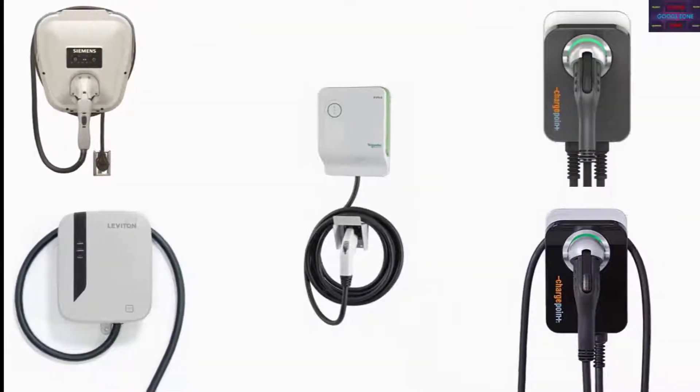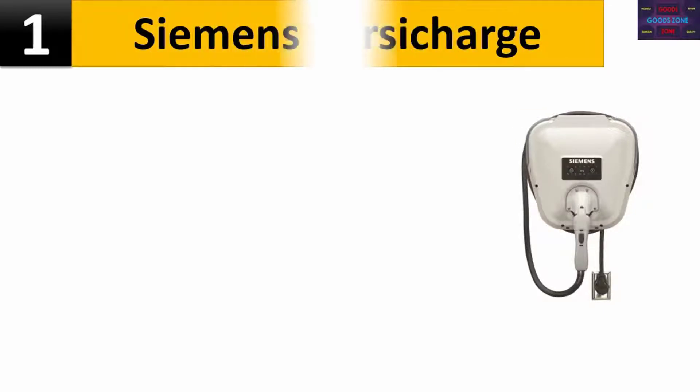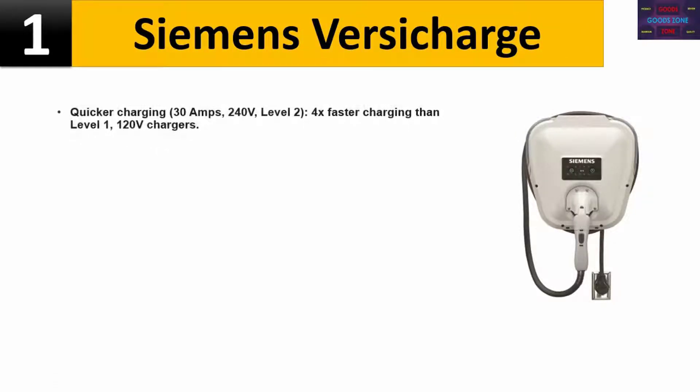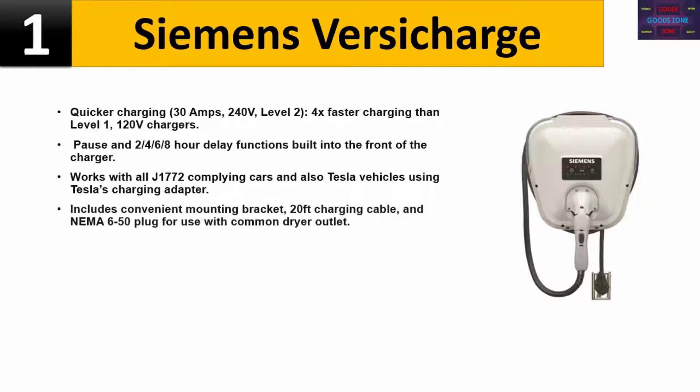Top 5 electric vehicle chargers. Number 1: Siemens VersiCharge. Quicker charging: 30 amps, 240V Level 2. Faster charging than Level 1 120V chargers, with 2/4/6/8 hour delay functions built into the front of the charger. Works with all J1772-compliant cars and Tesla vehicles using Tesla's charging adapter. Includes a convenient mounting bracket, 20-foot charging cable, and NEMA 6-50 plug for use with a common dryer outlet.